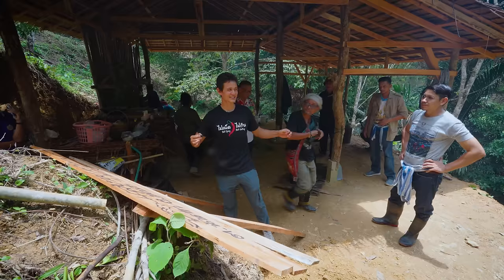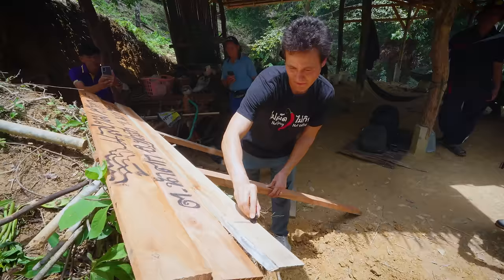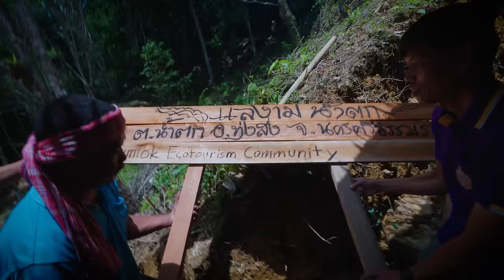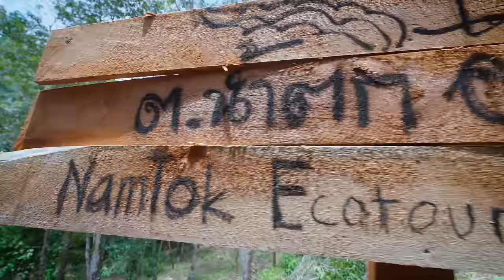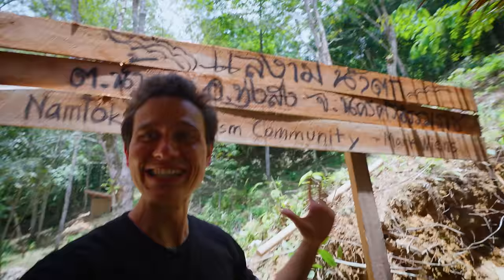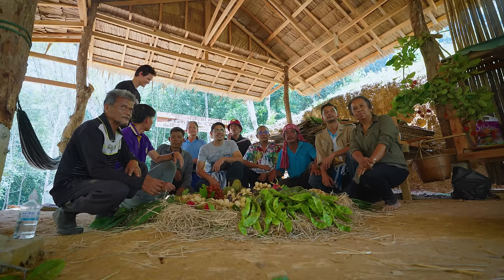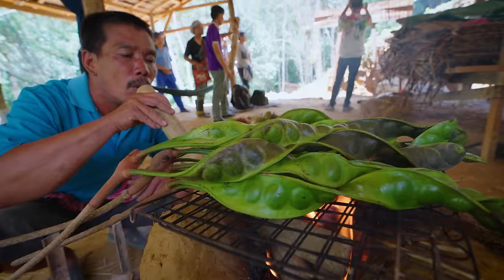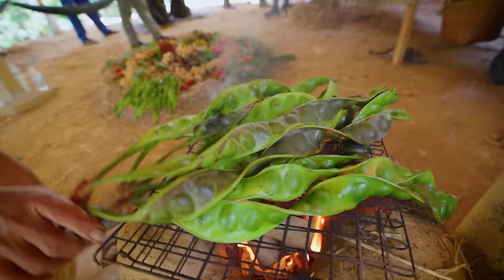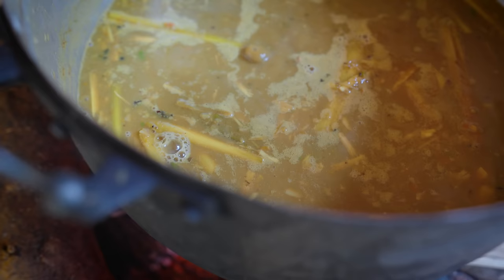They've been making a fruit monument over here with all the local fruit they've harvested. This is a community — the Nam Tok ecotourism community. It's really an honor to be here, kind of ushering in a dedication to this community deep in the jungle of Patalung.